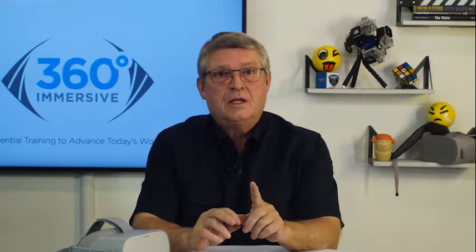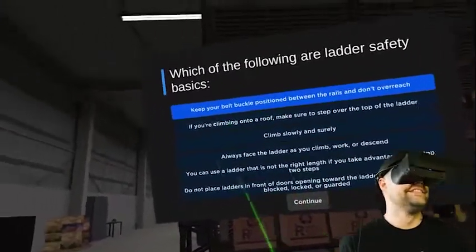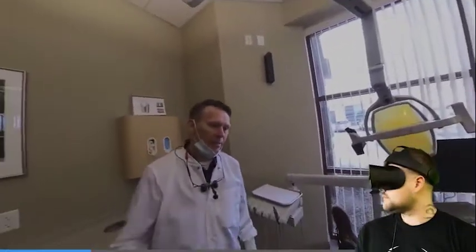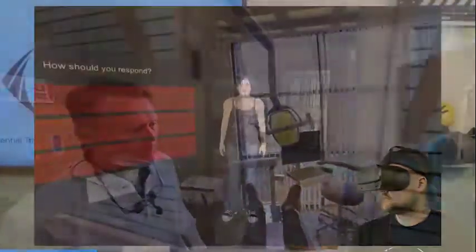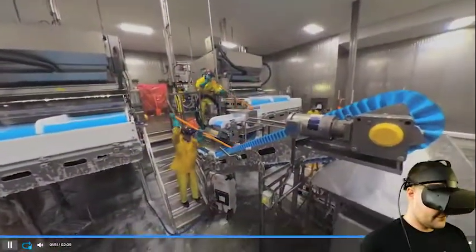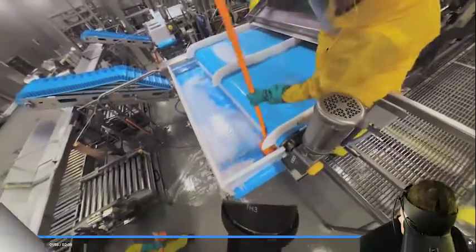We specialize in developing simulations that on average run about two to five minutes in length. We also have the ability to compile longer experiences or even full-length courses when paired and supported with subject matter experts on a given course or learning objective.